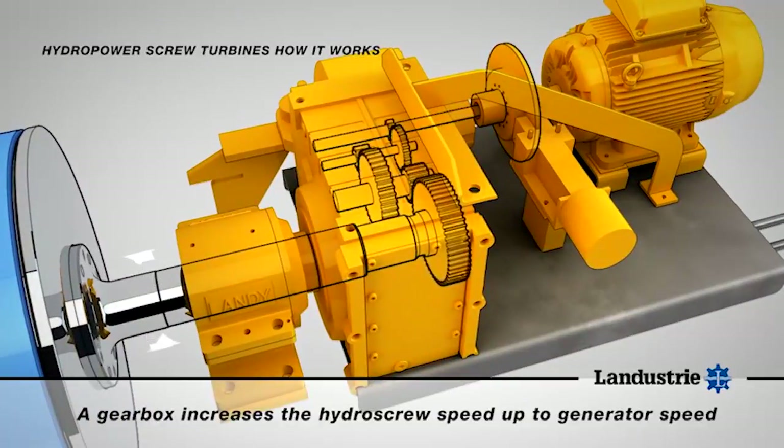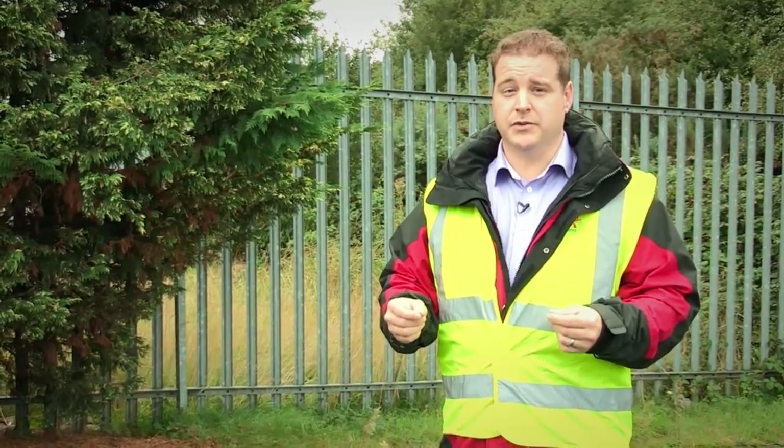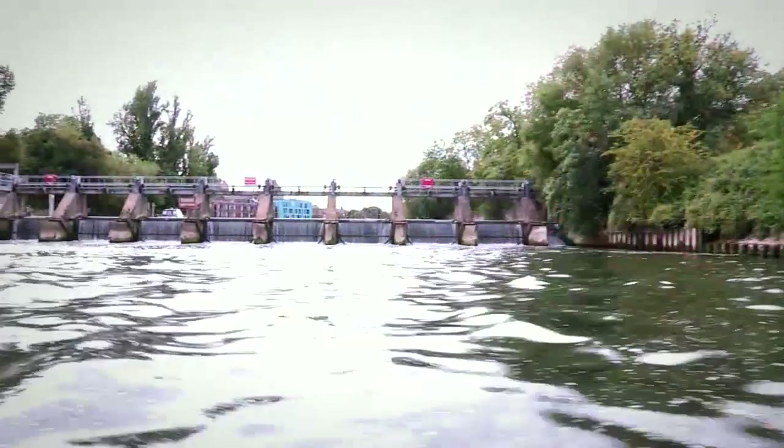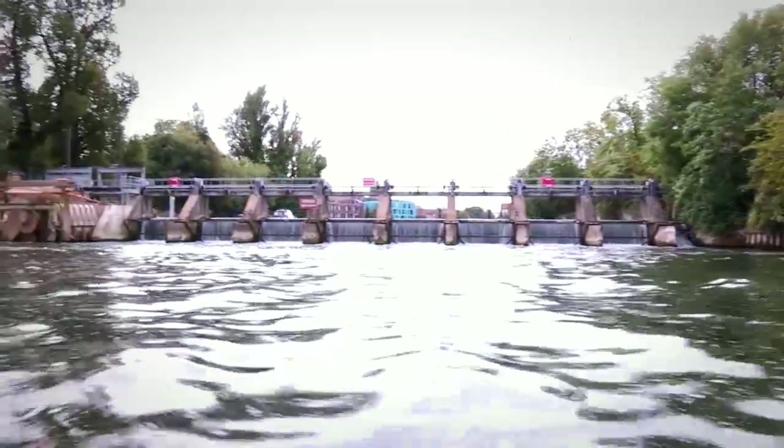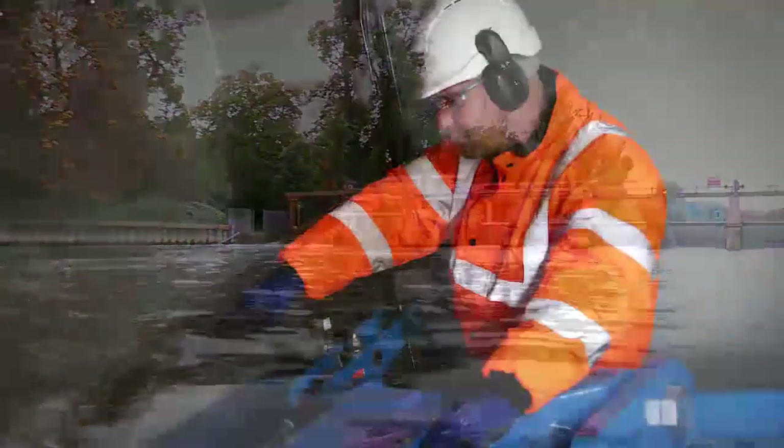They chose a WEG W22 premium efficiency motor, because the more efficient that motor is in terms of putting power into the system to get it up to speed, the better — and that efficiency also transfers to very high efficiency generation.